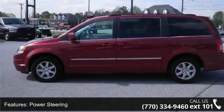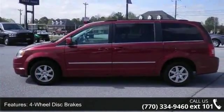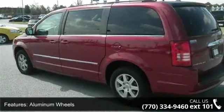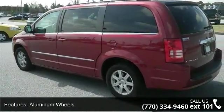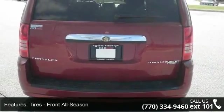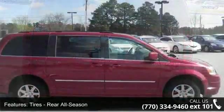Some of the top features included with this vehicle are brake assist, rear AC, multi-zone AC, trip computer, power 4th passenger door, power outlet, and aluminum wheels. This vehicle shows low mileage and has a smooth ride.